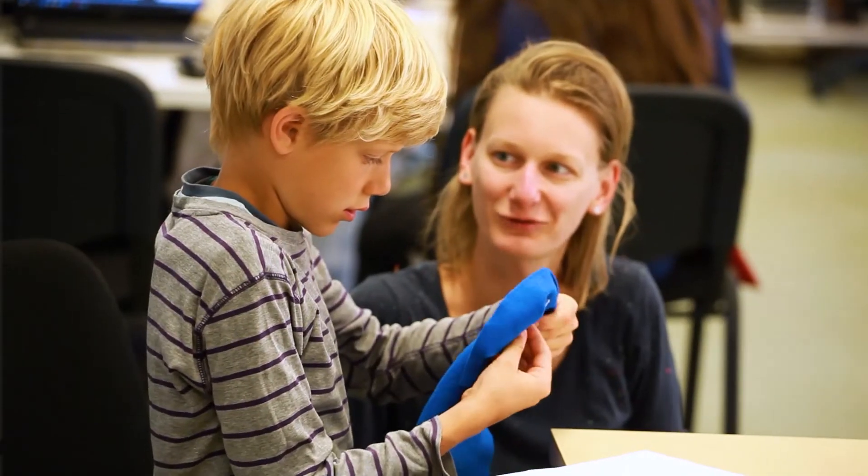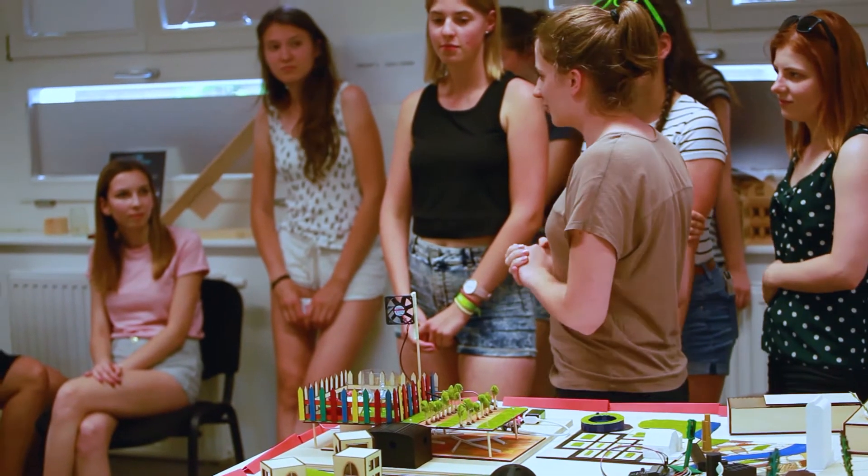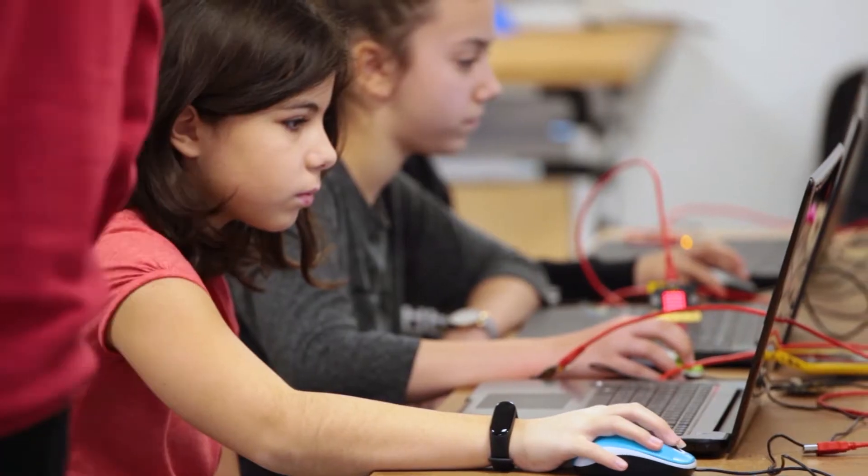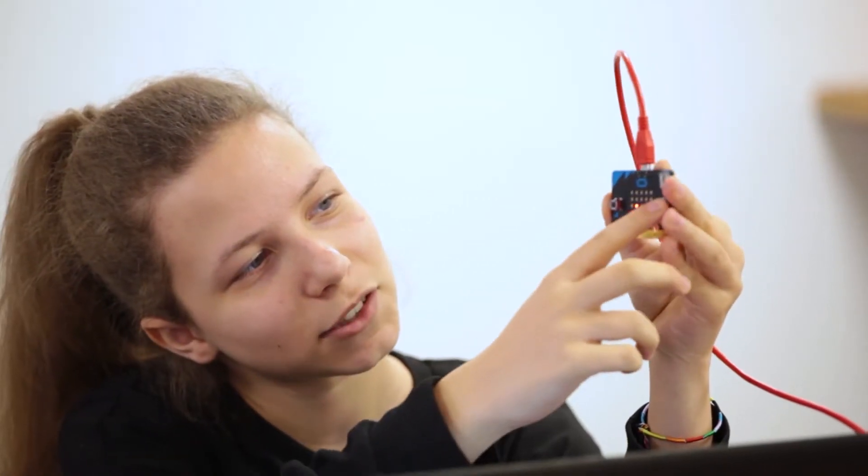Our products help teachers engage children of all interests and abilities in class and develop future-proof skills. I have spent the last two decades designing digital education programs that work. By now, it's become evident that we must transform our educational systems to meet the challenges of a changing world. We must support teachers in finding new ways to stimulate students' curiosity and help them unleash their potential.